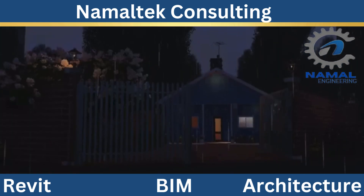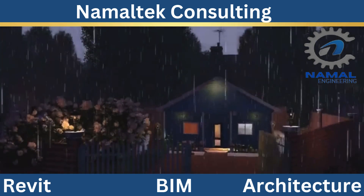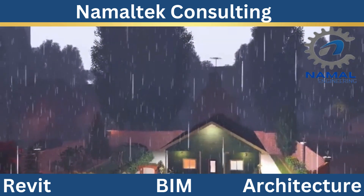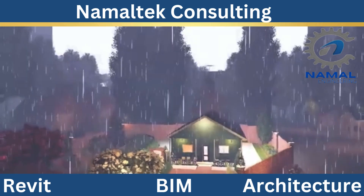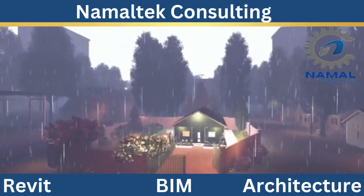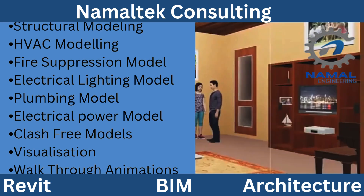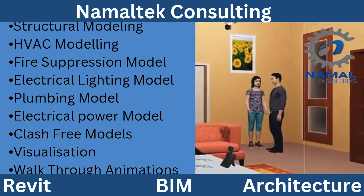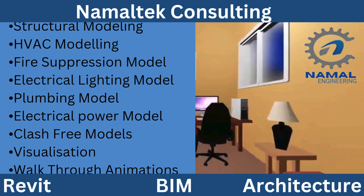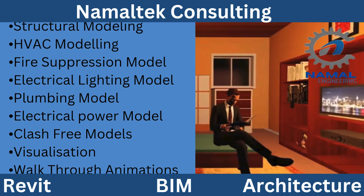Third, Custom Solutions: every project is unique, and we believe in delivering personalized solutions. Our team works closely with you to understand your goals and develop designs that exceed your expectations. At Namaltec Consulting, we're not just offering services — we're providing solutions that empower your vision and drive your success. Ready to take your projects to the next level? Let's collaborate and create something extraordinary together.